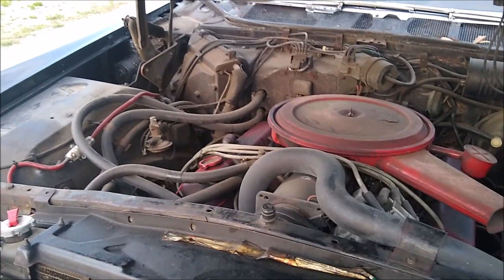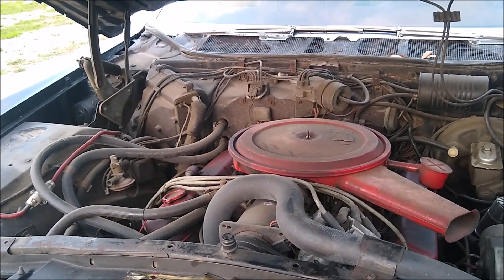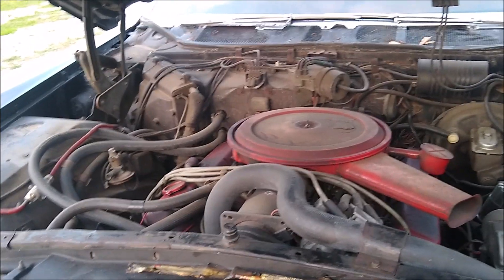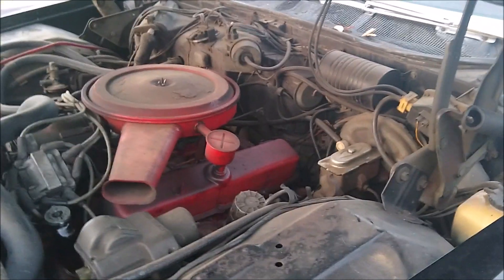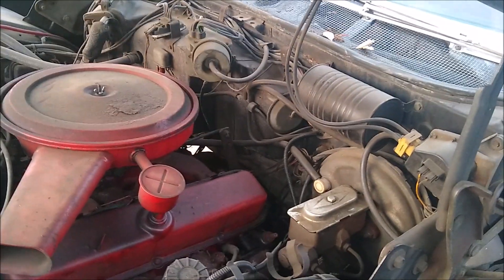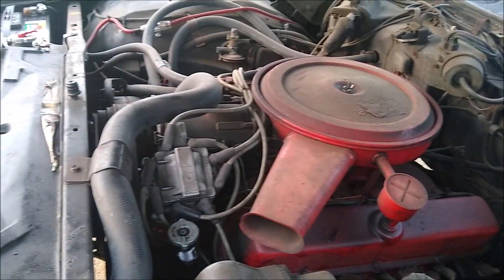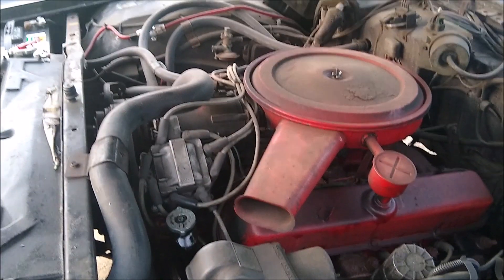I think the 1968 model year was somewhat unique because it had the 472 engine and disc brakes in the front. As I mentioned, the brakes on this thing are horrible. I think it's got a good power booster but the master cylinder may be a problem, or it may just be low fluid. It's also got just about zero power steering — I've got to figure out what the deal is there. But overall it runs okay.